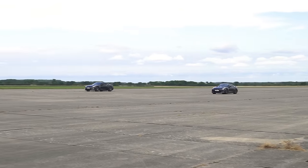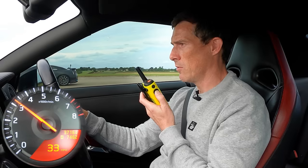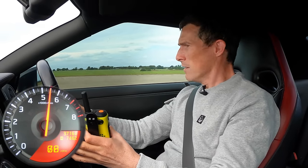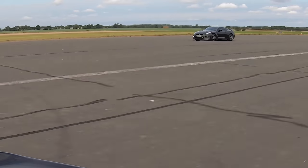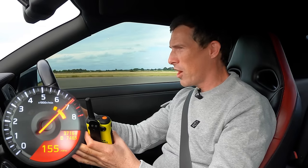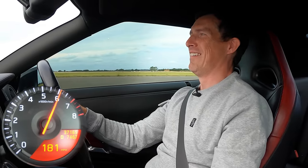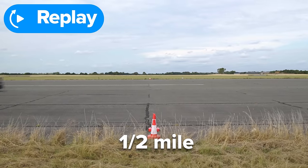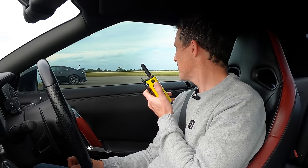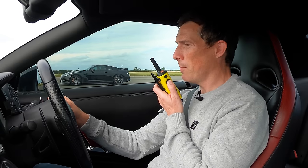Now we're going to do a rolling race with the cars locked in second gear from 30 miles an hour. Three, two, one, go. He took off better than me. It's all over now. That was really interesting, Sam — you took off quicker than me, obviously on boost quicker. You were ahead for a little bit, and then you weren't ahead at all and got smashed. I was well ahead of you at the half mile. I might have cheated a little — I could have jumped at like two and a half.